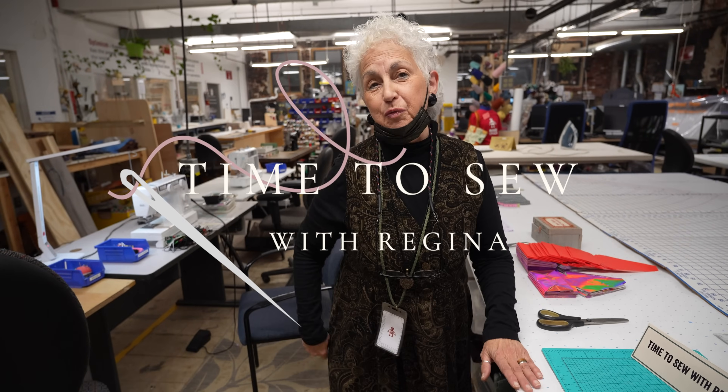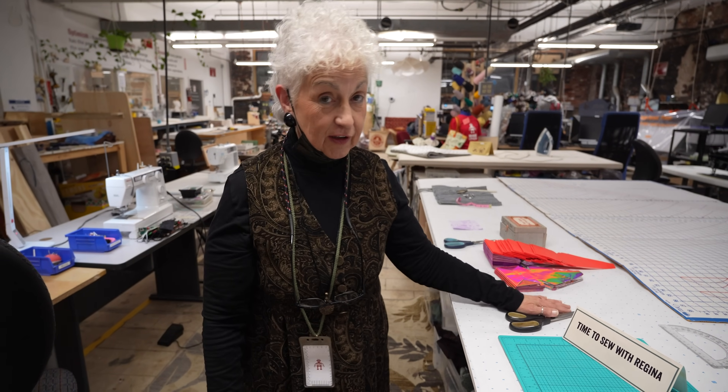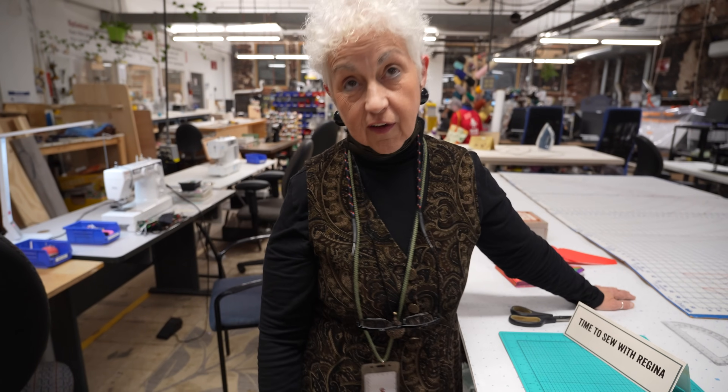Hi everybody, my name is Regina Bohm and I live in West Haven, Connecticut. I am filming my new show for YouTube called A Time to Sew with Regina. We're at Make Haven, which is a maker space in New Haven, Connecticut on 770 Chapel Street, and I'm actually promoting Make Haven along with myself.